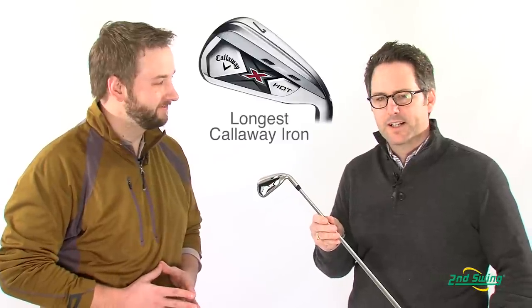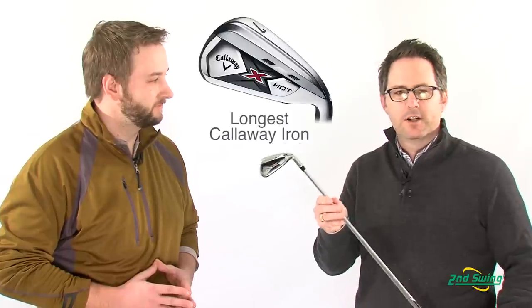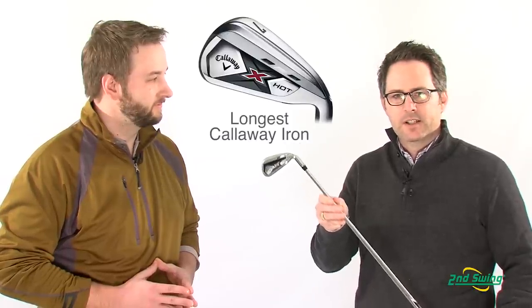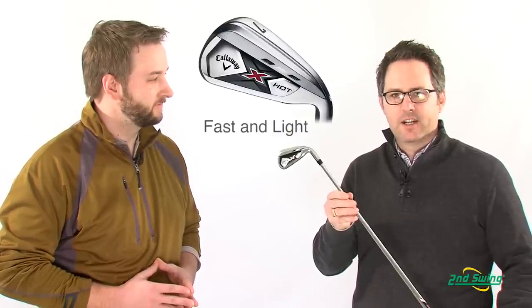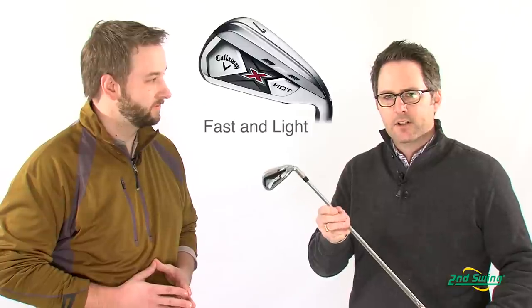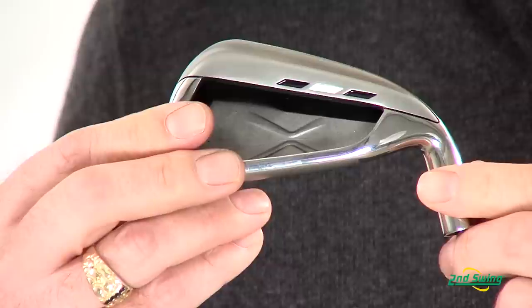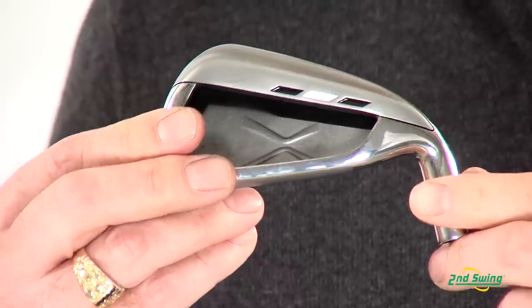Thanks, Pete. We think we've set a new standard for distance with the new X-Hot Iron. It's the longest iron Callaway has ever created. It's also the lightest, fastest iron we've ever created, with an ultra-light 85-gram shaft, along with our patented speed frame face technology that we borrowed from our Woods line.